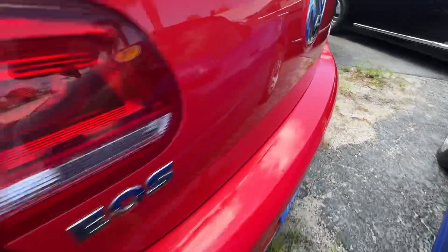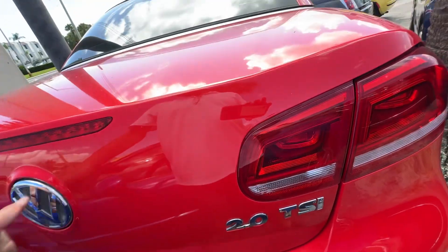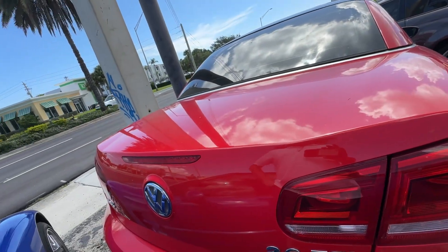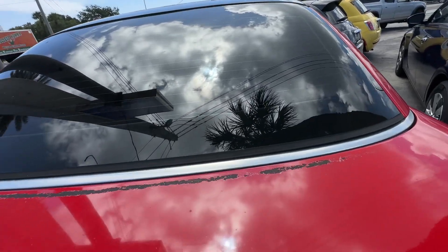Rear bumper looks fantastic. The taillights all look good. Let's see if we can't open this up for you. A little bit of fade on the deck lid back here.